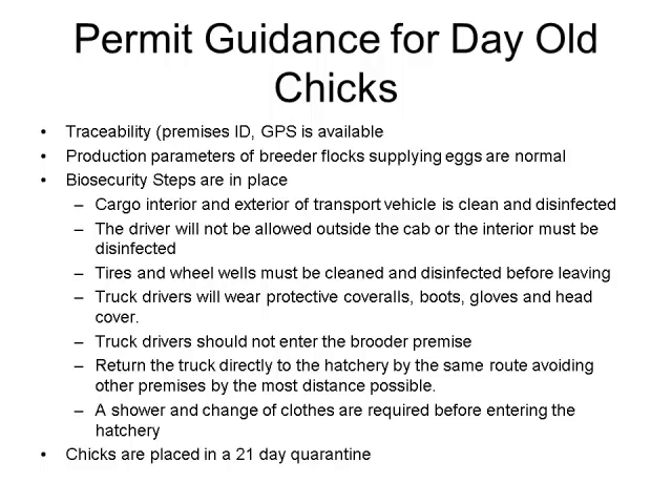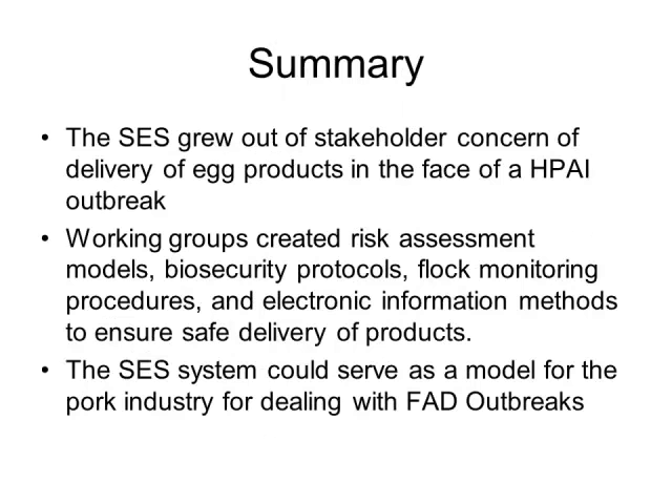Truck drivers are not allowed to enter the premises, must return directly to the hatchery by the same route while avoiding close proximity to any other farms in the area, and are required to shower and change clothes. The chicks themselves are placed on a 21-day quarantine, going through the same oropharyngeal swab process as regular layer flocks.